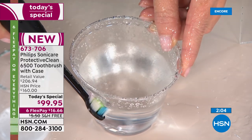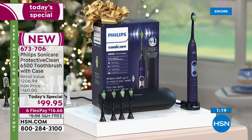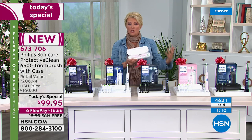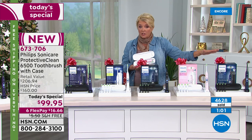Let me show you how to get this for $59. If you apply for the HSN card right now — this is only until the 16th — and you're approved, you instantly save $40 off, bringing it down to $59 and change. You can still use FlexPay. We're quickly approaching almost 5,000 sold. Please go to hsn.com — it's just a couple of clicks, you get the free shipping, and you can order your color right now.